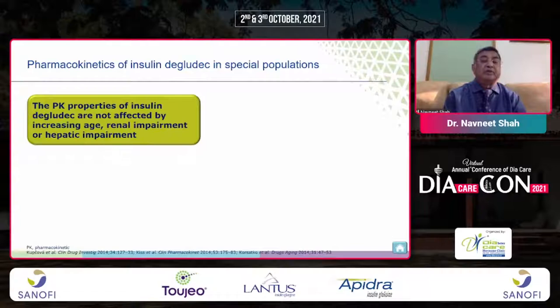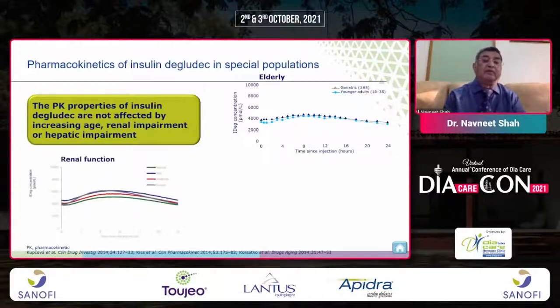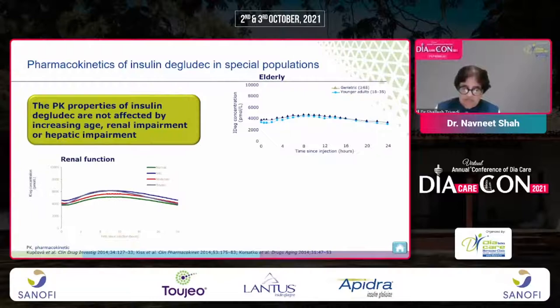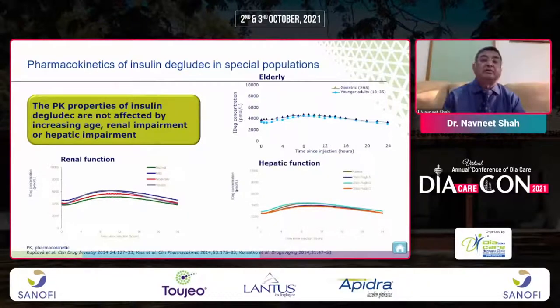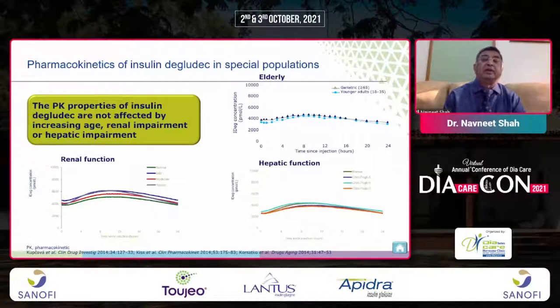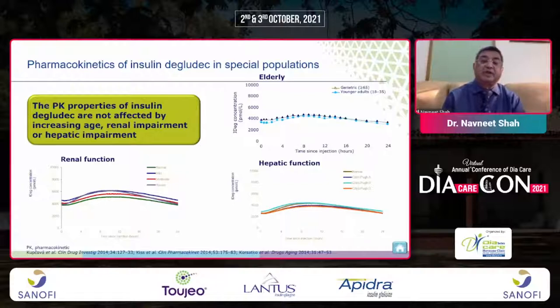In special situations such as elderly patients, patients with renal dysfunction, and hepatic dysfunction, the safety of Insulin Degludec was beyond doubt. The chart confirms that this insulin is equally safe for elderly, renally impaired, and hepatic dysfunction patients.